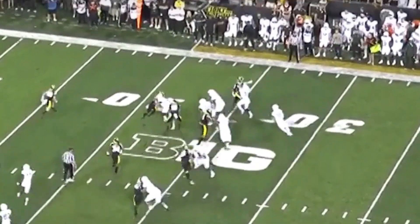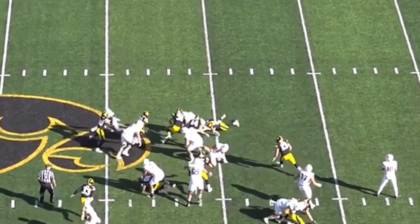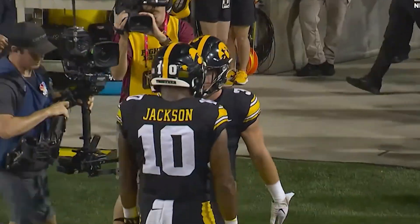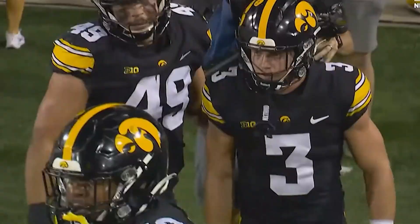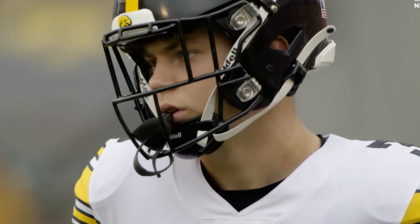He can take on blocks, push guys over, and get the ball carrier down — really valuable and super fun to watch. Cooper DeJean is a straight-up baller. He's got smooth hips and is fluid in coverage, with very good route anticipation and elite competitive toughness. He can also make plays with the ball in the air.